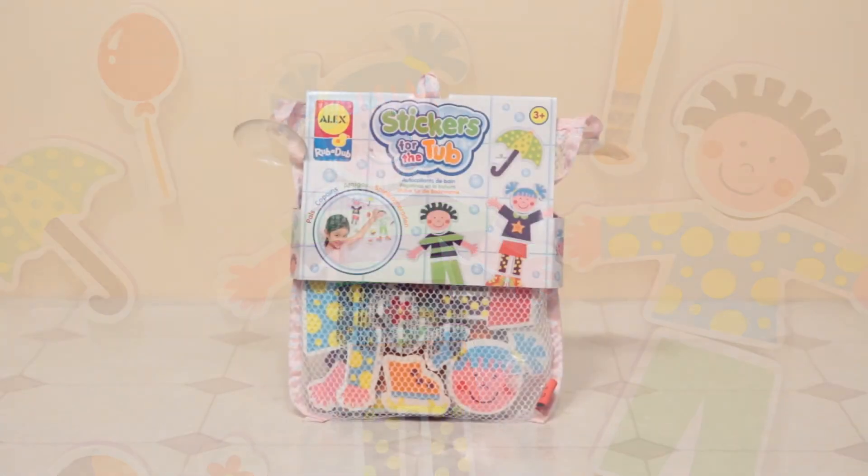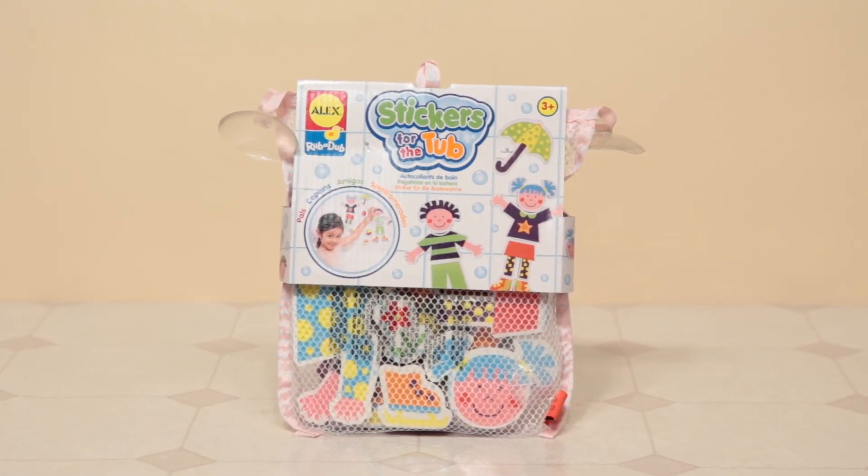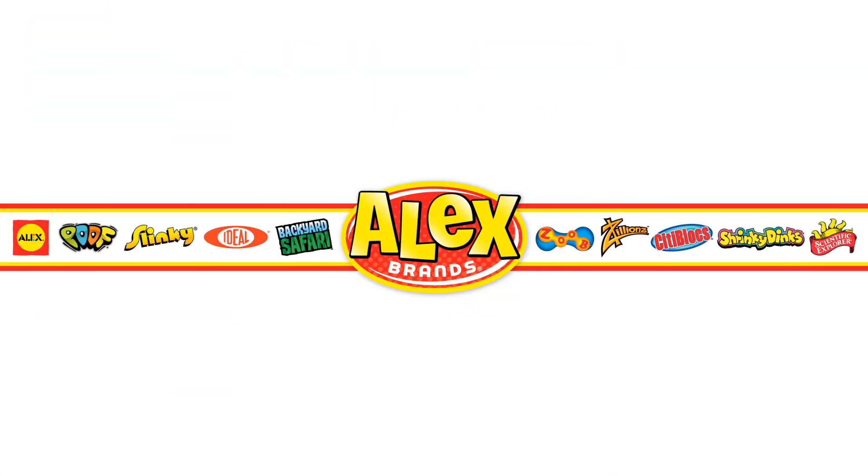Adult supervision is required, recommended for ages 3 and older. Alex Toys is a member of the Alex Brands family.